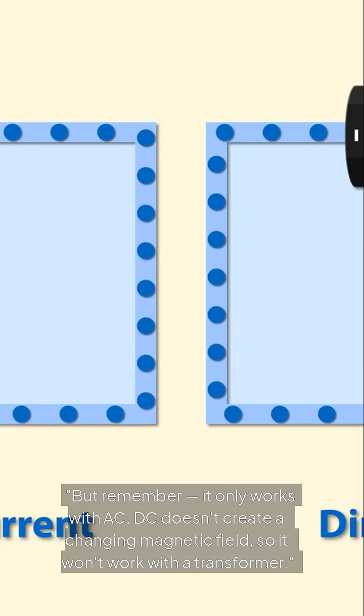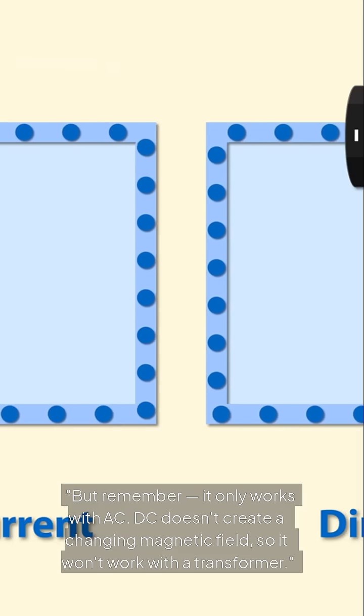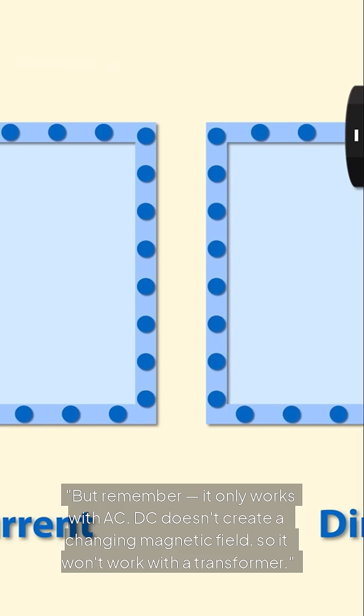But remember, it only works with AC. DC doesn't create a changing magnetic field, so it won't work with a transformer.